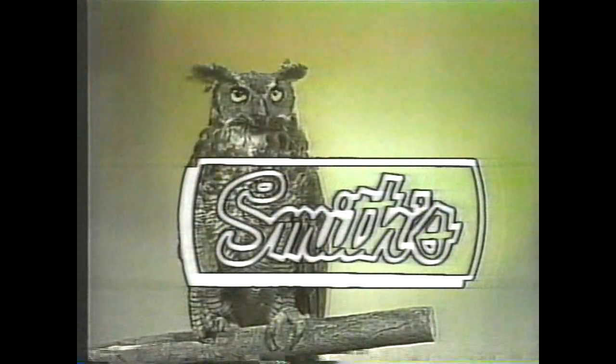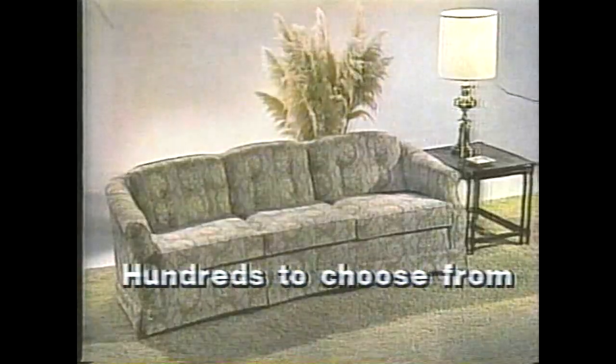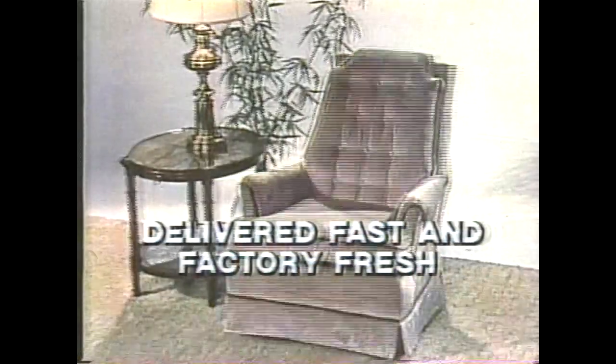The right furniture for you includes the right fabric. Smith's Furniture offers a custom furniture selection with over 600 performance-tested fabrics to choose from. Reflect your own personal taste with the custom fabric you select for a sofa or on a complete room of upholstered furniture, delivered fast and factory fresh.